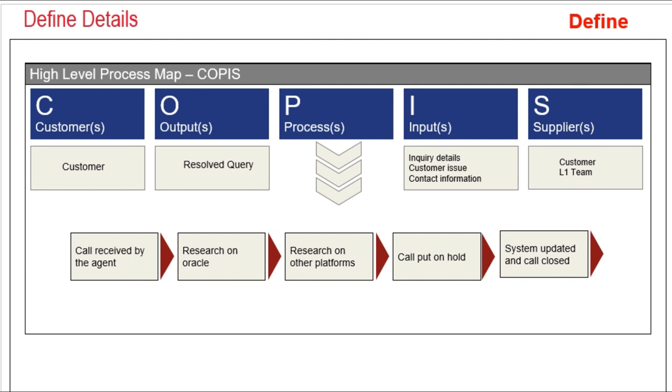In the process, the call was received by the agent, who then did research on Oracle and other platforms. The agent would put the call on hold — this was a norm happening on nearly each call — then update the system, update the customer, and close the call. It was a tedious process of finding the information the customer was seeking.